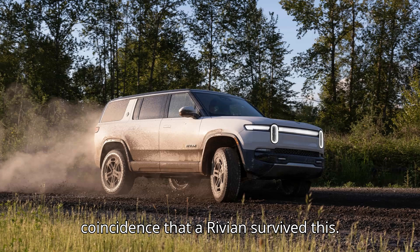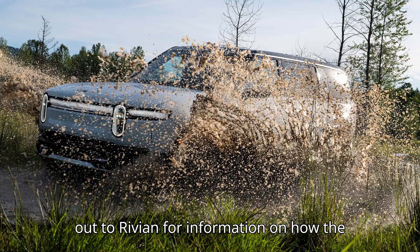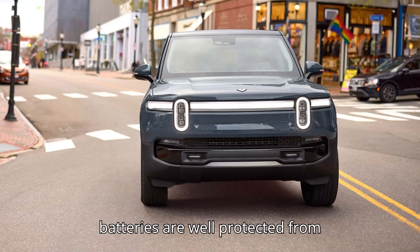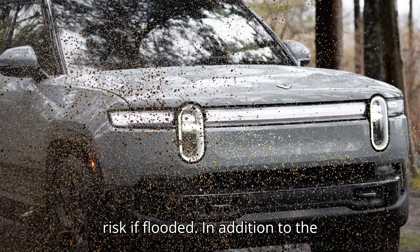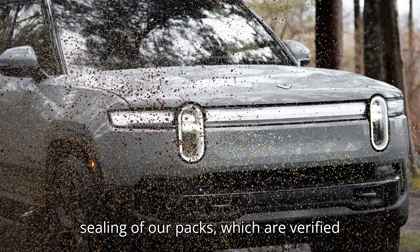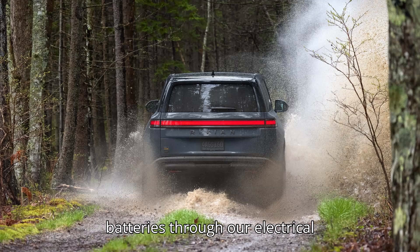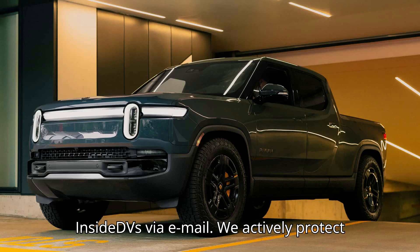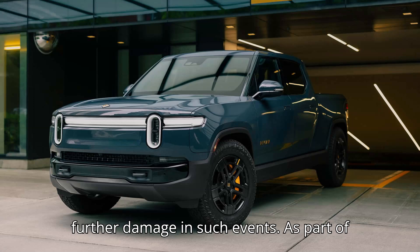It's no coincidence that a Rivian survived this. As part of research on battery fires after a flood, Rivian was contacted for information on how the company prevents water intrusion. According to a spokesperson, Rivian batteries are well protected from floodwaters and unlikely to pose a fire risk if flooded. In addition to the sealing of our packs, which are verified before vehicle installation, we monitor any exposure to water ingress within our batteries through our electrical isolation features. We actively protect the customer and the vehicle from any further damage in such events.